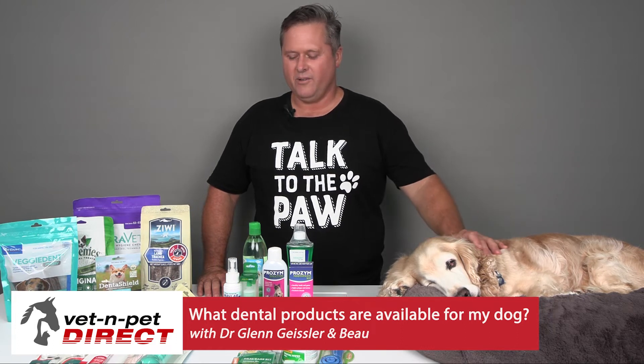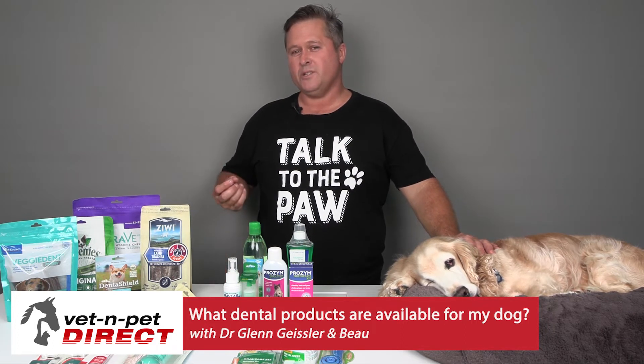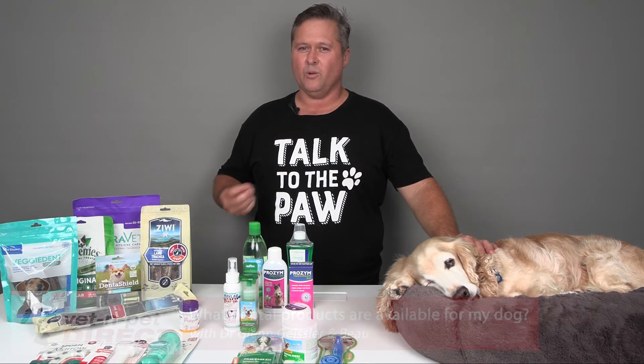Hello, I'm Dr. Glenn, resident vet for Vet and Pet Direct, talking today about the different options you've got to help your dog's or cat's dental needs.